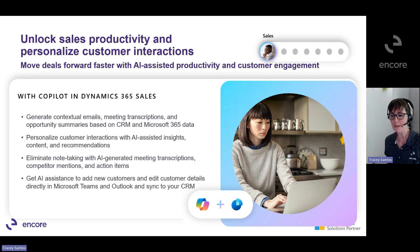Copilot can be experienced in Dynamics 365 Sales and Microsoft 365, providing seamless integration across sales processes and productivity. For sales teams not yet using Dynamics 365, a standalone Microsoft Copilot for Sales is available. It is experienced in Microsoft 365 and connects to third-party solutions like Salesforce, so sellers can use Copilot to create, automate, and discover insights right within Microsoft Outlook and Teams.